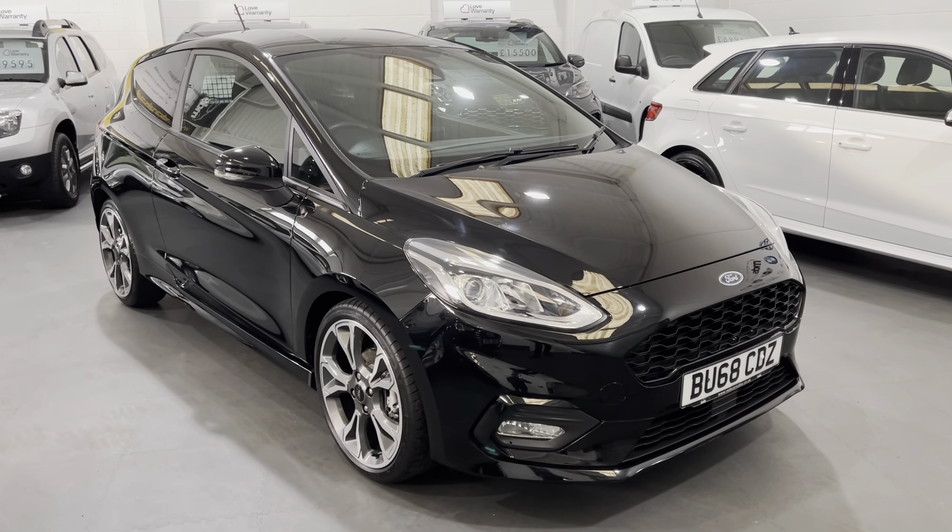As we approach the front here you can see it's in excellent condition — there's barely a stone chip to the front. It's a fabulous looking little van as well. I call them Sport but they have got the ST Line X specification that the standard Fiesta car gets, so really well specified. It's got the LED daytime running headlights and front fog lights.